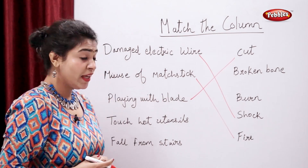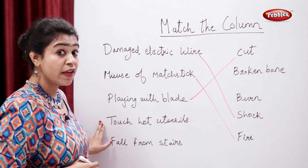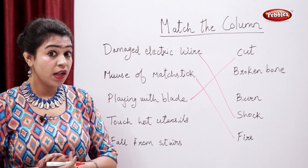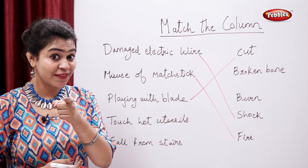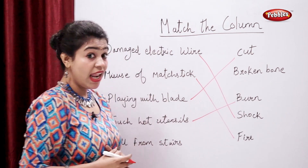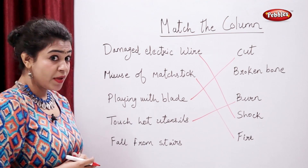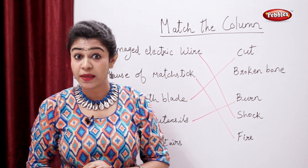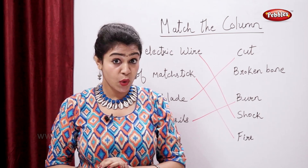What will happen if you touch hot utensils? You will burn yourself. And lastly, what will happen if you fall from stairs? You will have a broken bone.